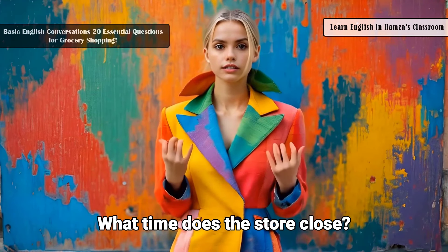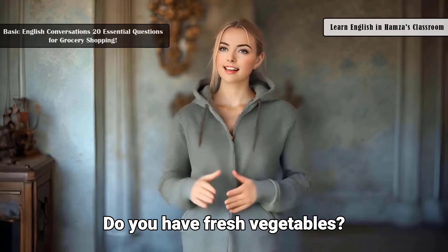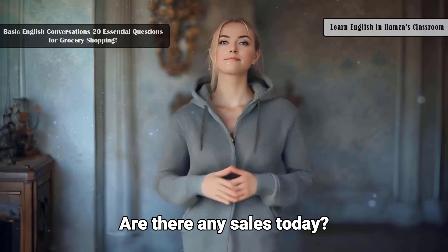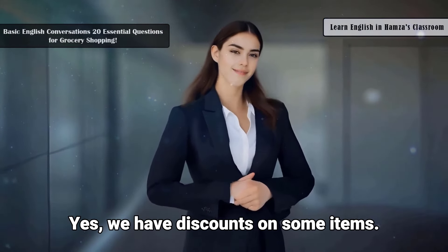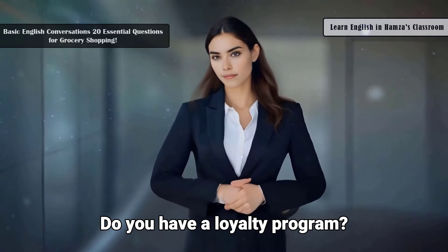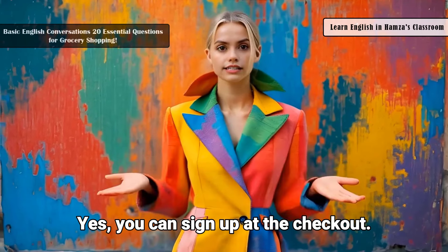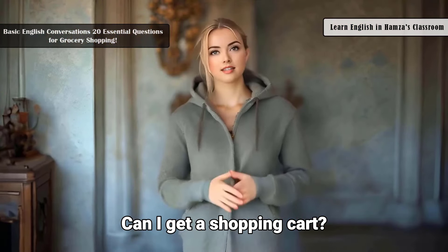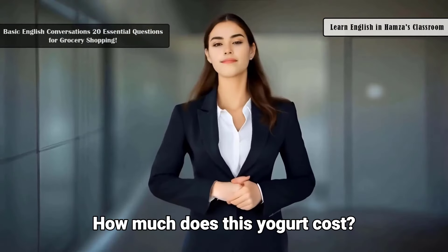What time does the store close? We close at 9 PM. Do you have fresh vegetables? Yes, they are in the produce section. Are there any sales today? Yes, we have discounts on some items. Do you have a loyalty program? Yes, you can sign up at the checkout. Can I get a shopping cart? Yes, they're near the entrance.